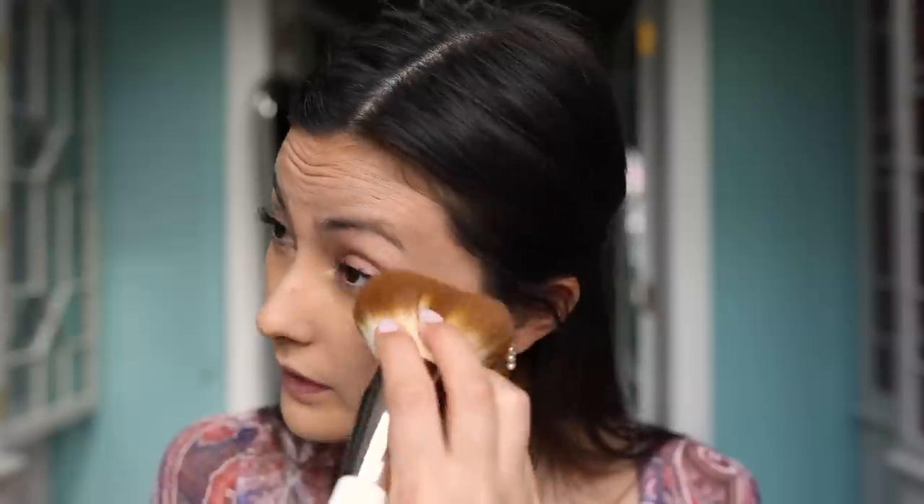Then I'm going to use the Veil Translucent Setting Powder — this is the powder that Hourglass just launched. I use a big fluffy brush from La Mer and I'm just pressing it lightly under the eye area to set where I've put concealer. A lot of people who don't like talc products will like this, because none of the Hourglass powders have talc, so you don't get any cakiness or whiteness. That said, this isn't my favourite loose powder ever — it's a really nice option, just not my absolute favourite.